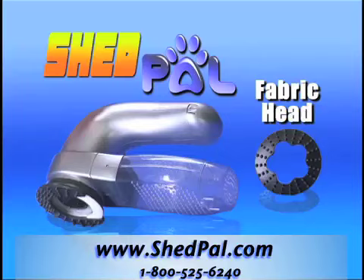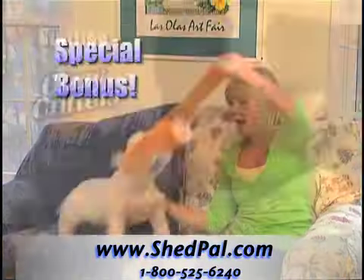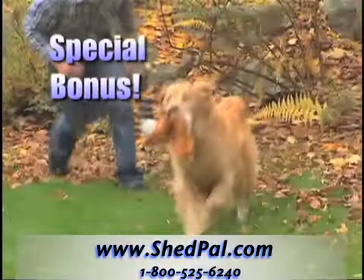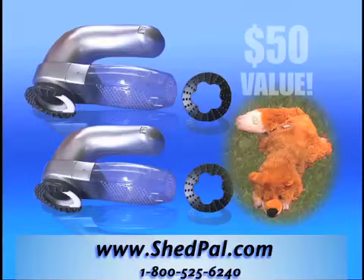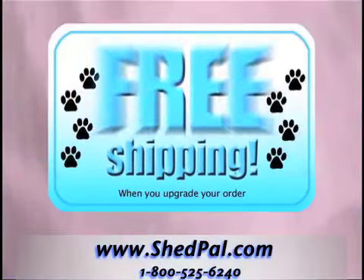But wait! Call right now and we'll double the entire offer, plus send you a bonus Crazy Critter — just pay separate processing. Dogs everywhere go crazy for the plush stuffing-free Crazy Critter. A $50 value, all for just $19.95. Order right now and find out about free shipping.